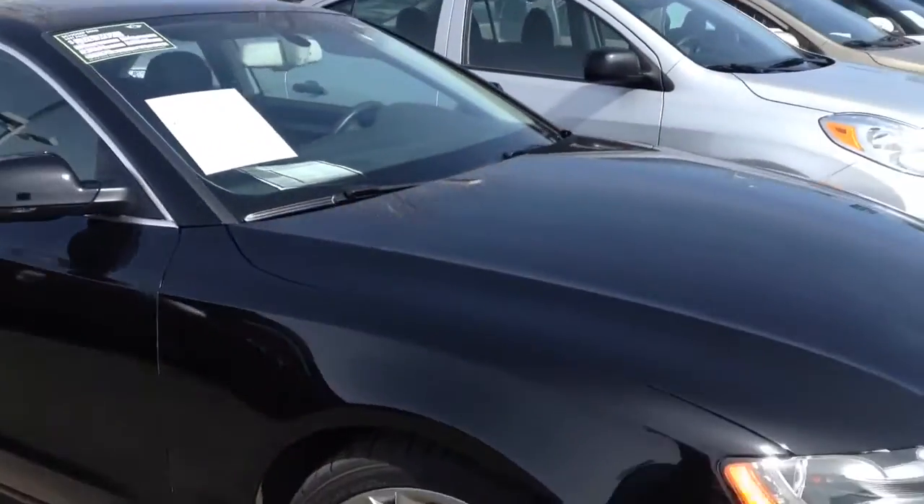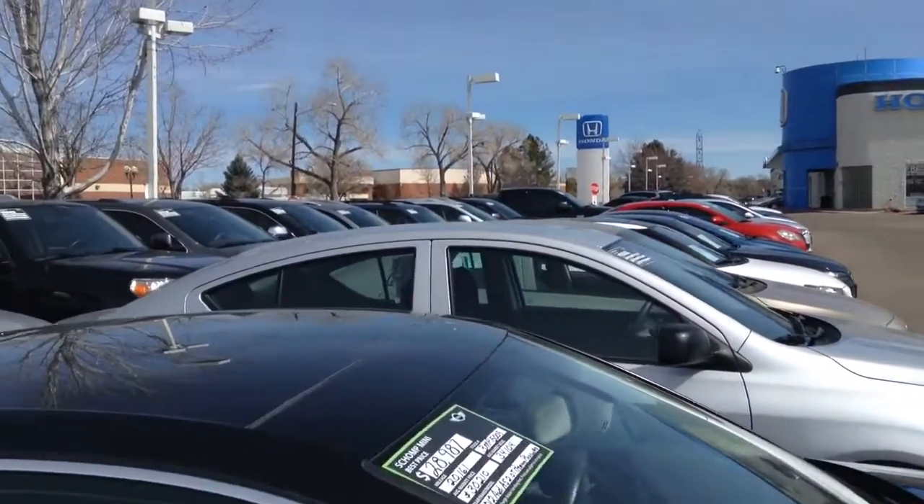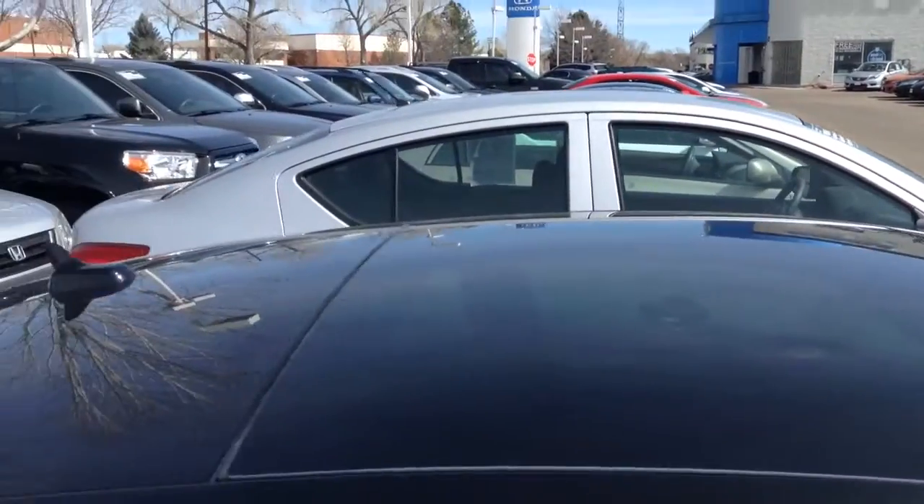Taking a look at the car, it's in very nice shape. I do not see any dings on the hood. And then there's the top — I do not see any dings.